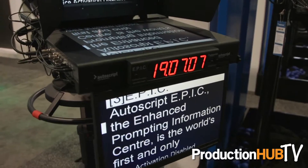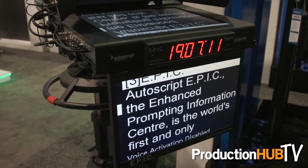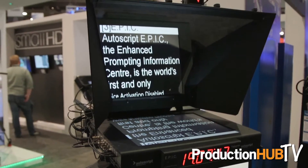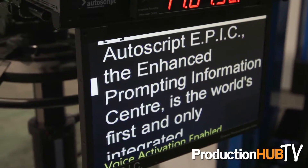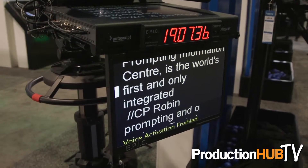At the very top end with the Autoscript EPIC system, we now have a really cool picture-in-picture system which allows the presenter to see not only the sharpest, highest, brightest script, but they can see themselves on the talent monitor, they can see an outside broadcast feed, they can also look at the next script, next story coming in the script, all within their eyeline, and they're not distracted from what's happening around.